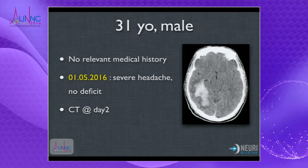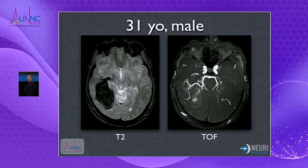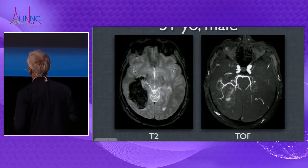This is a CT scan at day two. The MR is showing this big hematoma. There is no visibility of anything on the MR — we don't really see too much brain AVM.